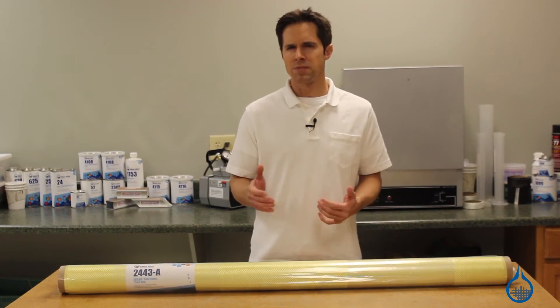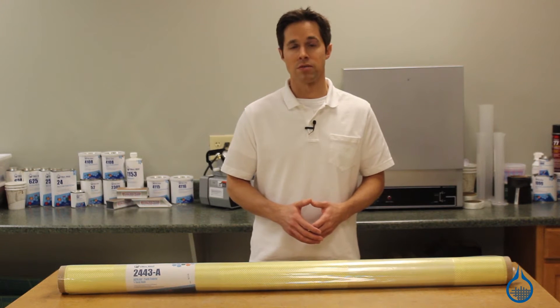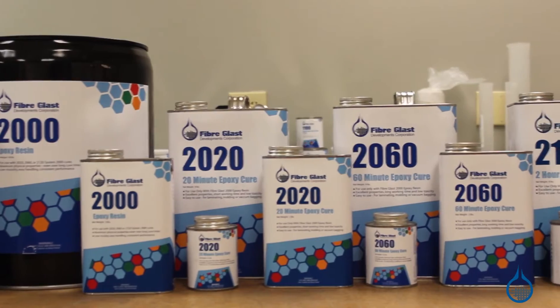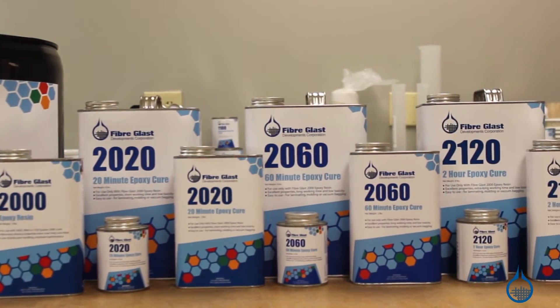Fiberglast only carries Kevlar 49 fabric. It's developed specifically for composite reinforcement, or hard laminates, and should be used with an epoxy resin like our System 2000, available at Fiberglast.com.